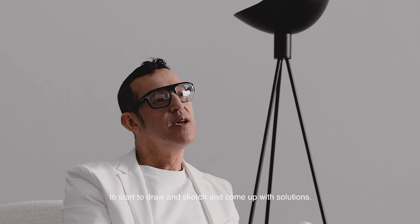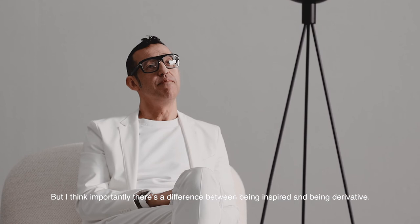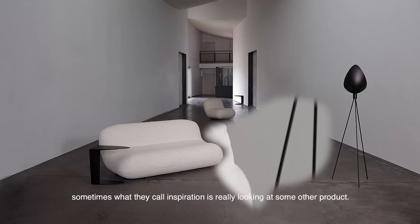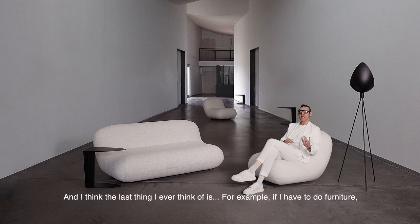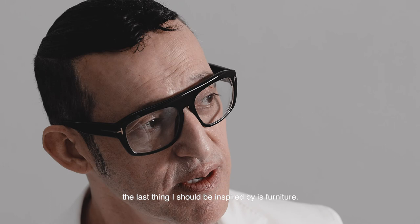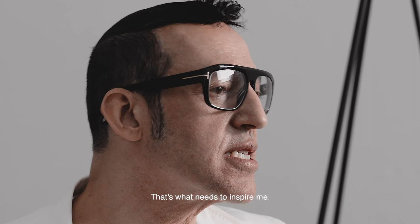There's an important difference between being inspired and being derivative. A lot of designers — what they call inspiration is really just looking at another product. If I design furniture, the last thing I should be inspired by is furniture. I should be inspired by the subject matter: seating, working, sleeping, relaxing, socializing — that's what needs to inspire me.